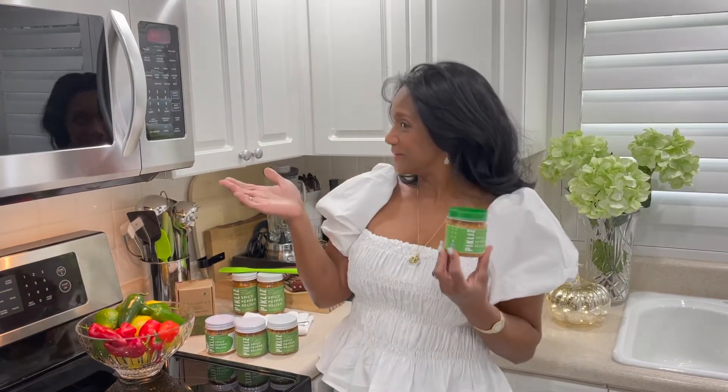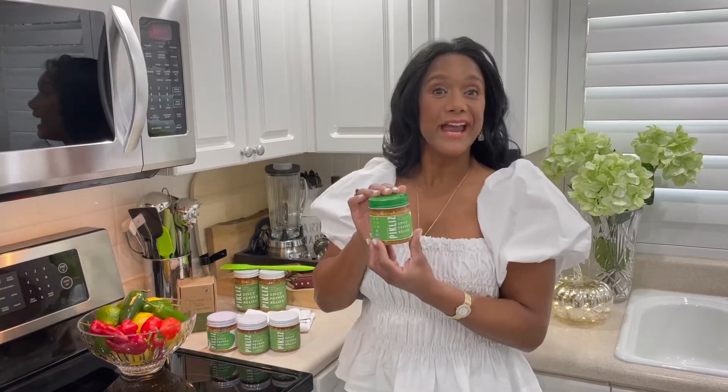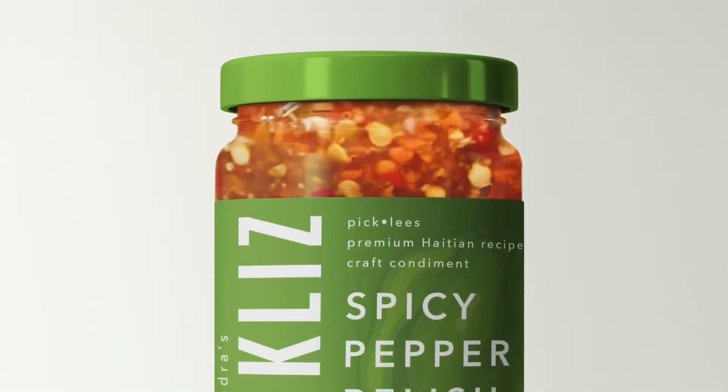Hi, I'm Alexandra, founder of In the Kitchen with Alexandra, and welcome to my kitchen. I'm also the creator of Alexandra's Pickleys, our spicy pepper relish.